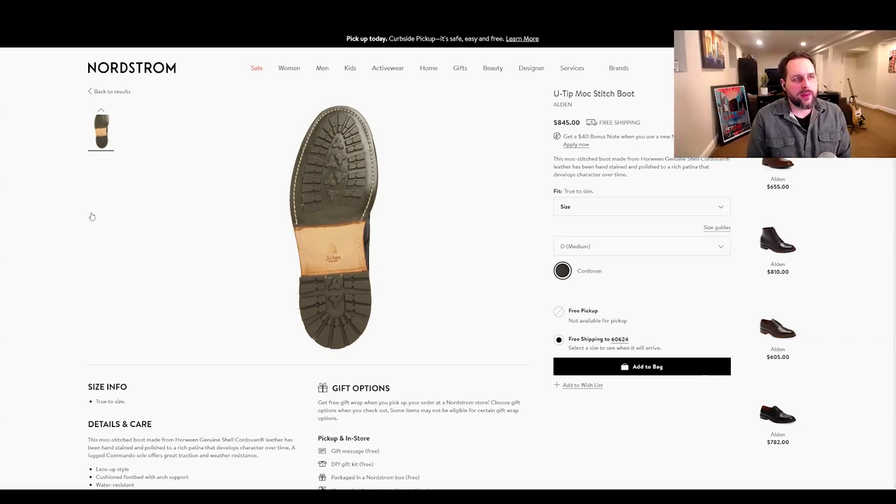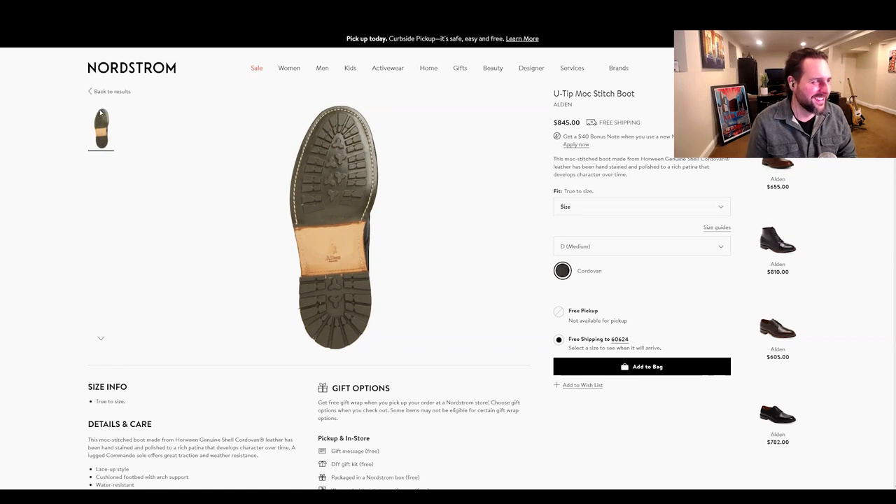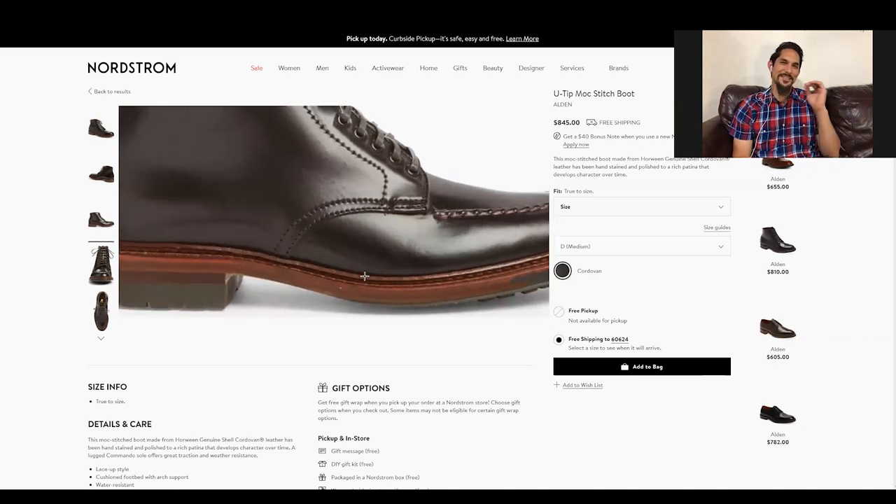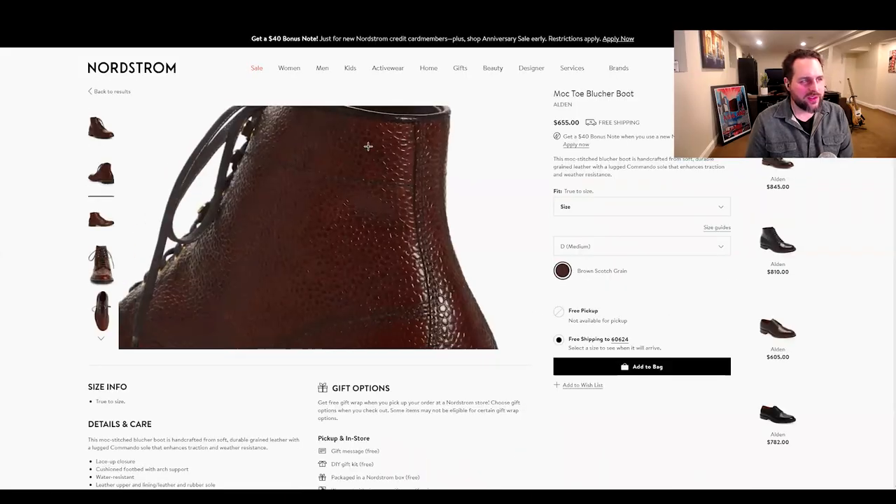Do you prefer brown edge dressing on the side of the sole or all blacked out? If I didn't have something specific in mind like an all-black boot, I'd probably just do a clean waxed edge — a natural look. If it's a leather bottom, 100% I'd do wax natural edge, because that stacked chunk of leather looks really cool all polished up. For crepe or rubber soles I can go either way.